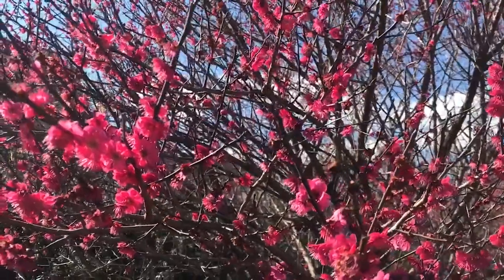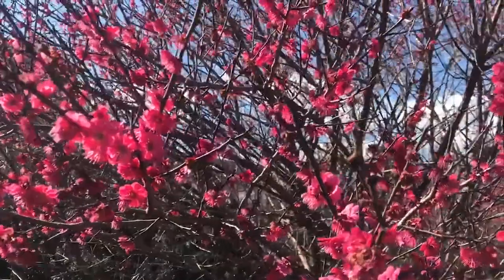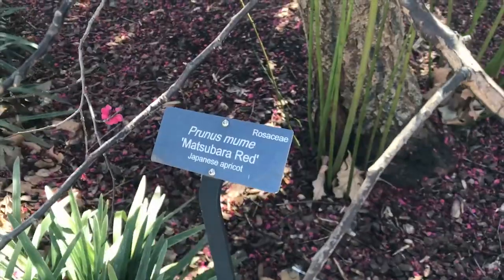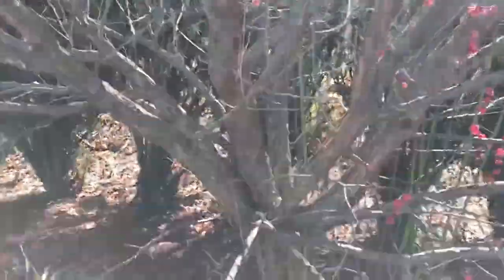The Prunus mume flowers have more rounded petals than cherry blossoms, and they're more fragrant as well. It is native to China, Korea, and Japan. You will also hear it referred to as the Chinese plum or Japanese plum.